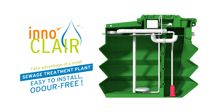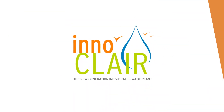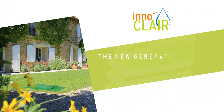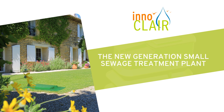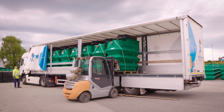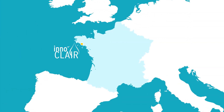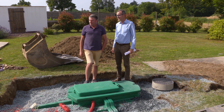Innoclair — a small sewage treatment plant, easy to install and odour-free. Innoclair was founded in France in 2014. Its ambition is to offer individual sewage treatment solutions that are innovative and efficient.